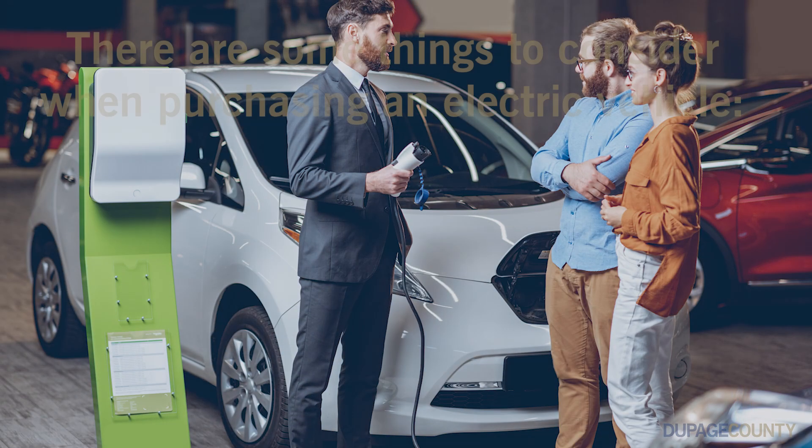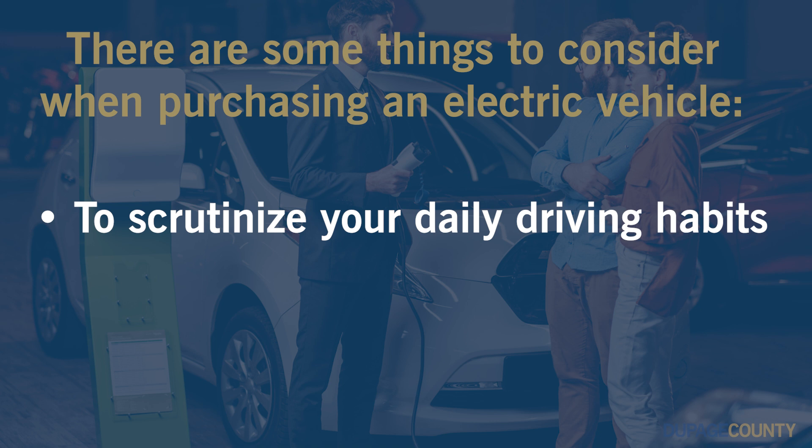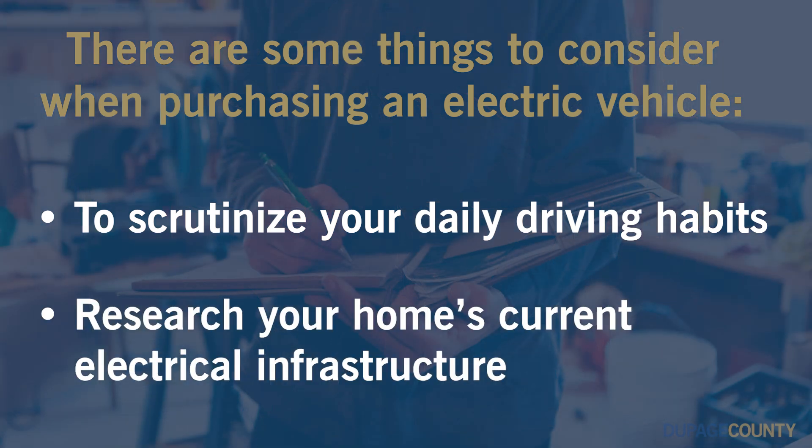There are some things to consider when purchasing an electric vehicle. You'll want to scrutinize your daily driving habits as well as research your home's current electrical infrastructure prior to bringing home your EV.